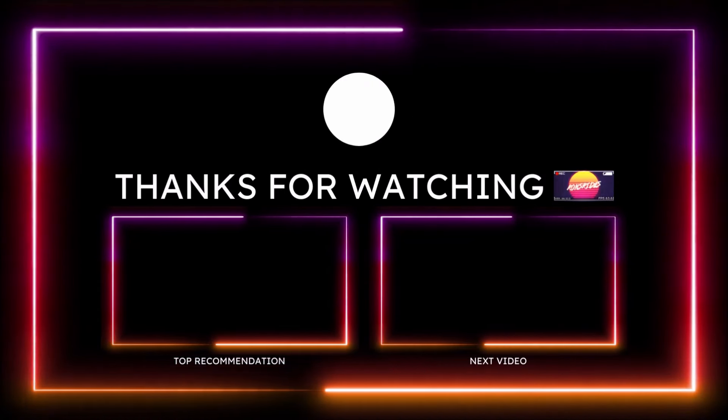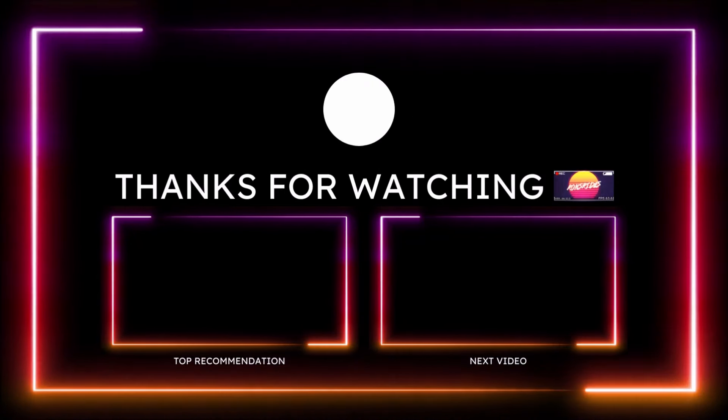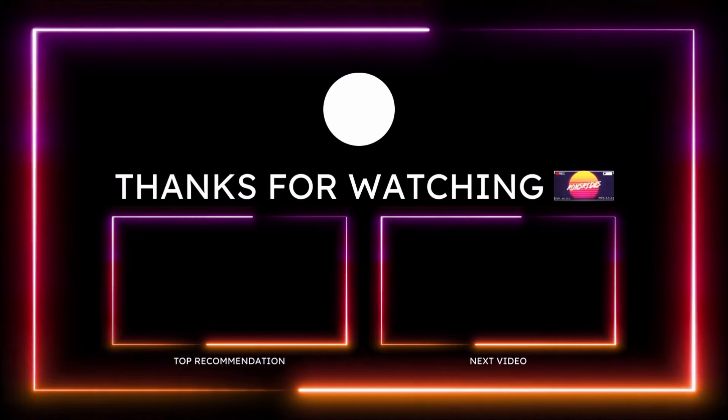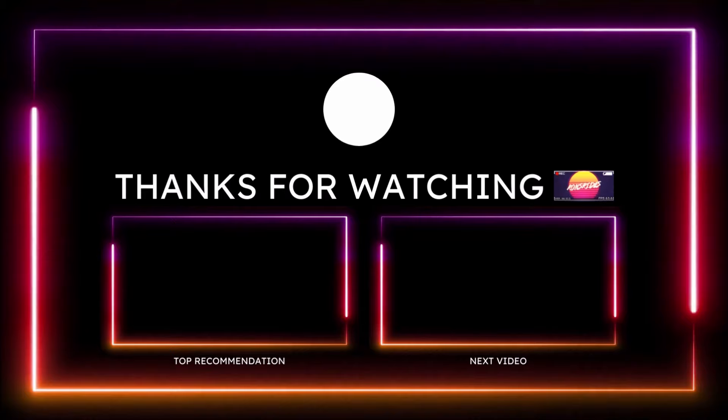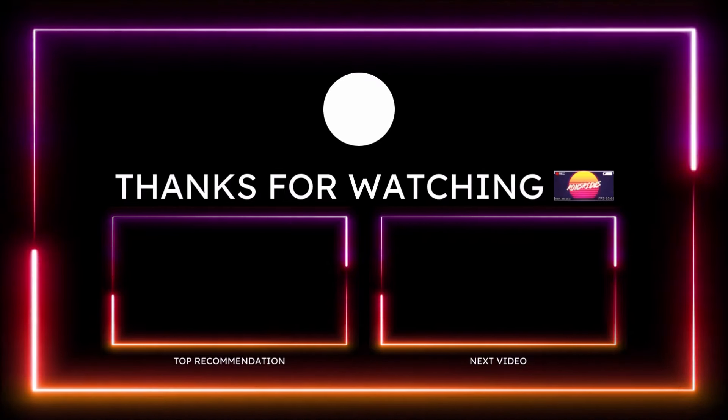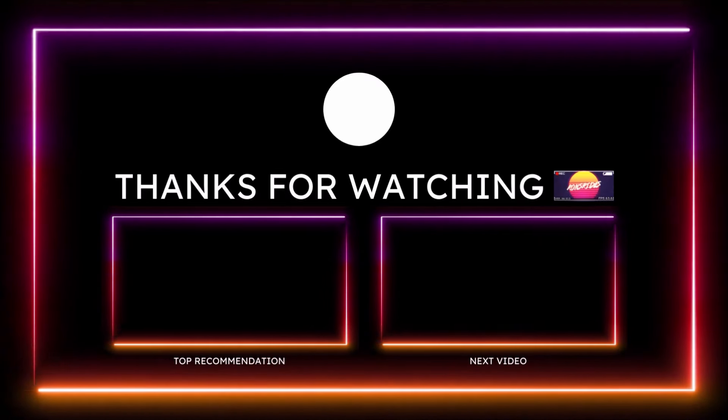What do you guys think about the LA version, or inspired by Los Angeles version, of the Fiat 500E? Drop those comments down below, and if you guys did enjoy the video, make sure you give it a big thumbs up, subscribe to the channel, and click the notification bell so you don't miss one video. We'll see you guys in the next one.